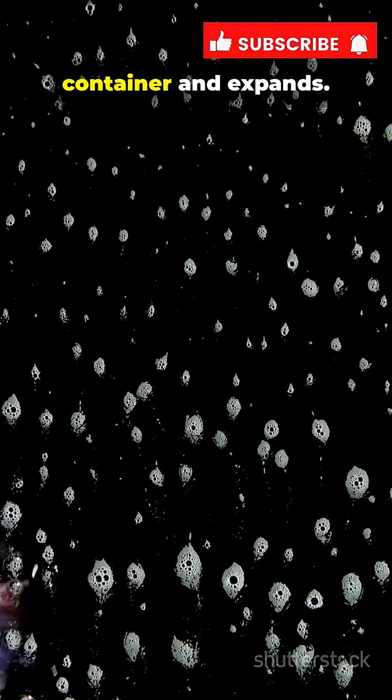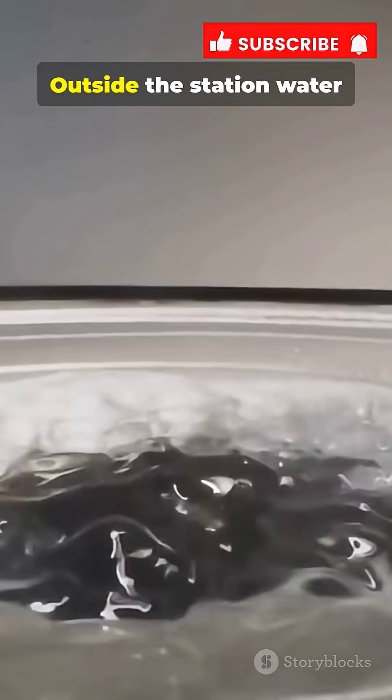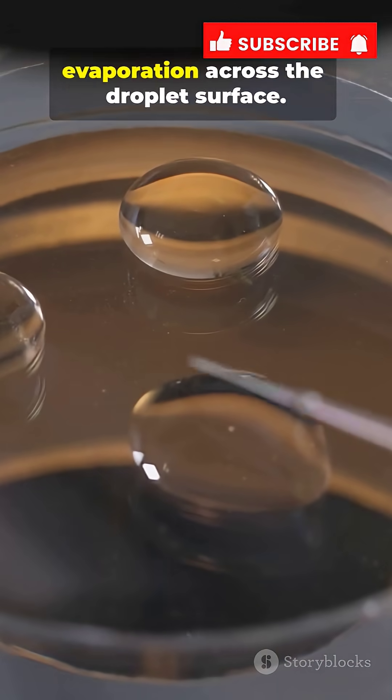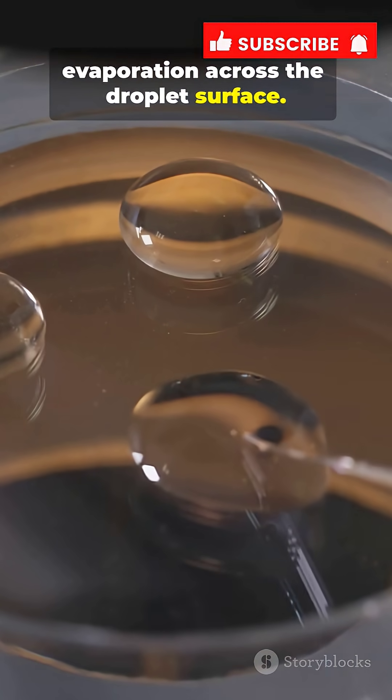Or foam that fills the container and expands. Outside the station, water simply floats as droplets. Boiling turns into gentle evaporation across the droplet surface.